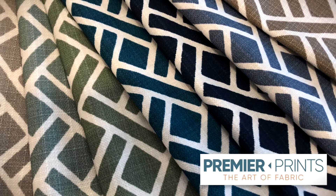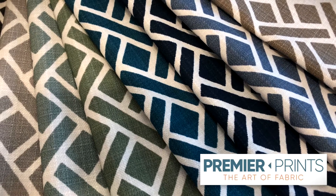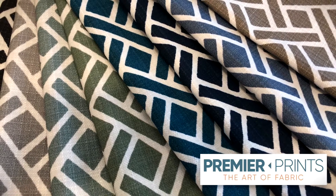Premier Prints. They have this Eastwood collection and they added a bunch of great new colors this market. Lots of pretty blues, great on-trend greens, blacks and browns. Loved it.